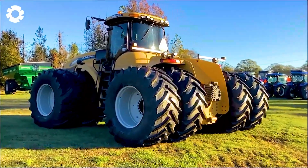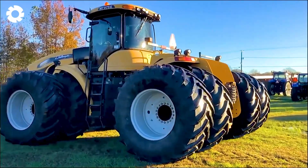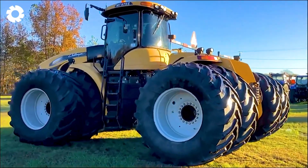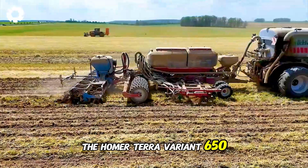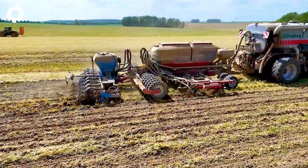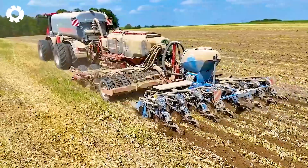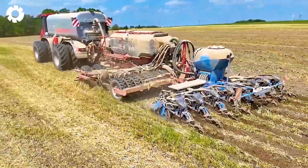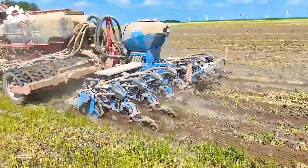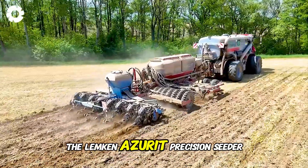Don't hesitate to leave comment number one if you are interested in this machine. Thanks to its powerful engine, the Homer Terra Variant 650 with around 650 horsepower works efficiently. Soon after, it's planting corn and plowing the soil at the same time with the Horsch Focus 6 TD and the Lemken Azurit Precision Seeder.